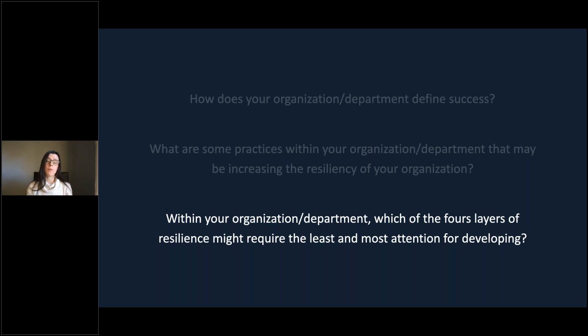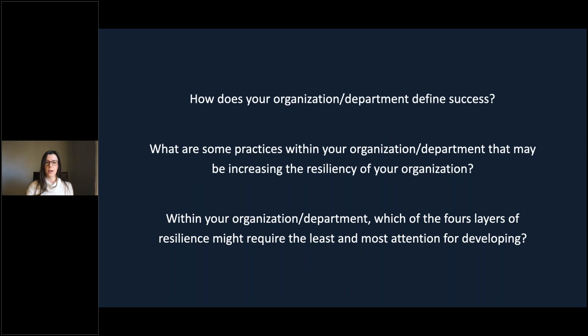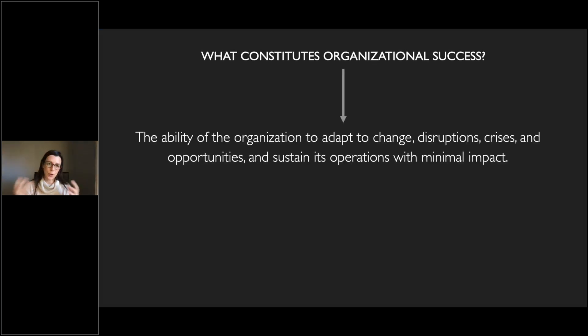I'm going to start by reviewing the concept. For those who sat in on my last presentation, some of this will look familiar in a more condensed form. We kicked off that presentation by asking: what constitutes organizational success? Some common things we use to define success are growth and profits, or a lack of accidents or incidents. But that falls a bit short of what organizational success actually is.